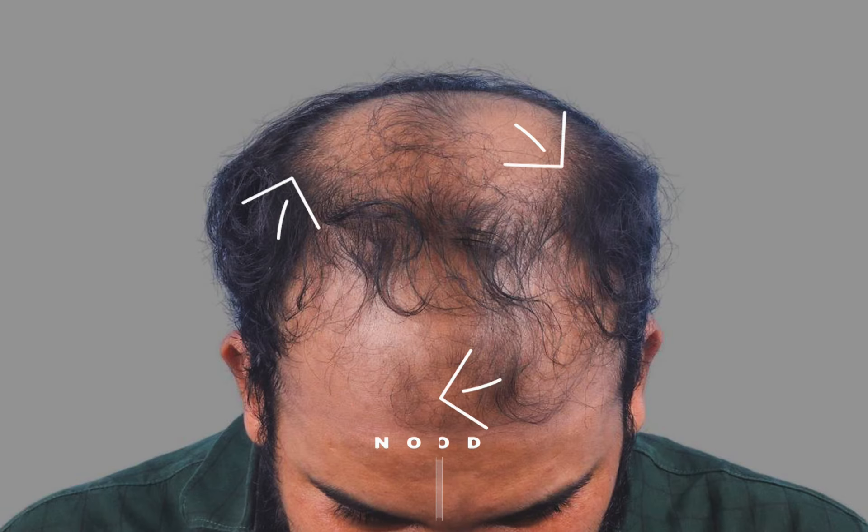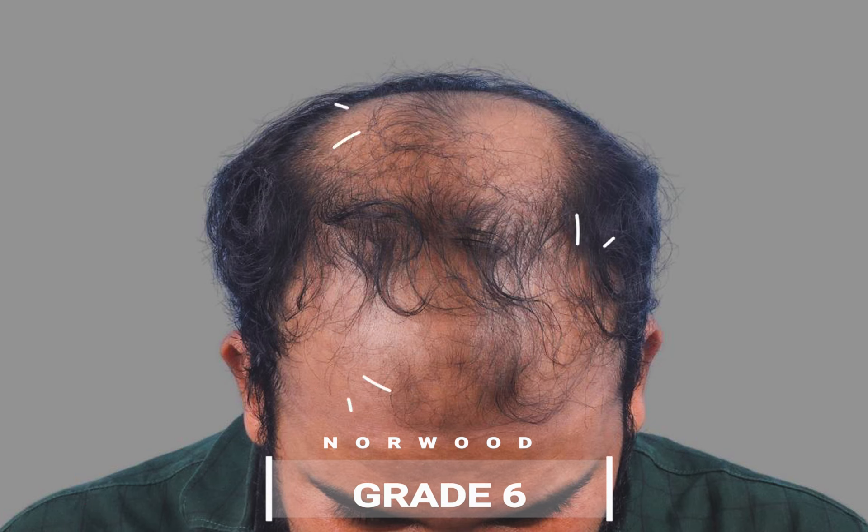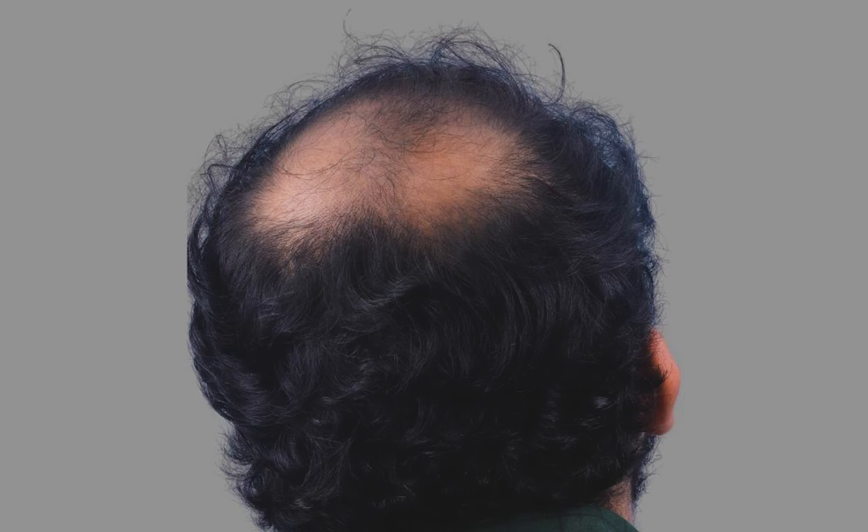Today, we are diving into a case of a 27-year-old male patient who presented with Norwood grade 6 baldness. The patient's baldness covered the entire area from the front region to the mid-scalp and crown. Notably, there was a genetic history of advanced baldness in his family.